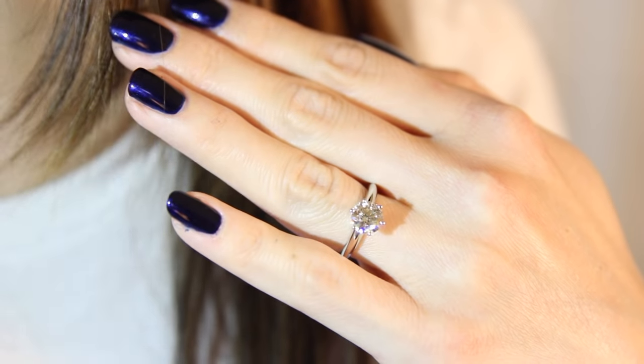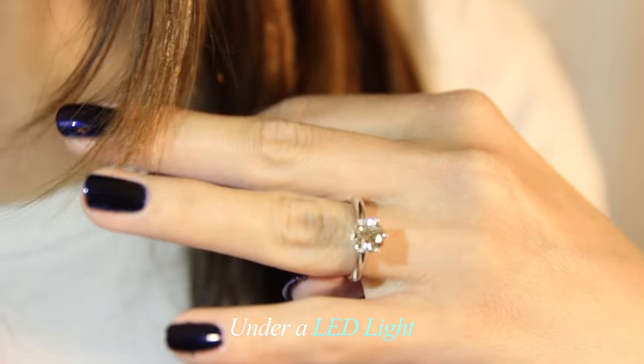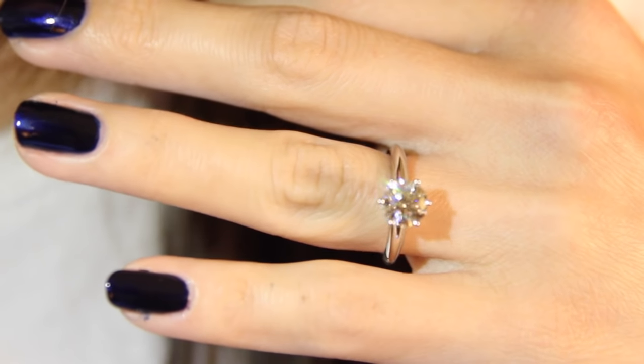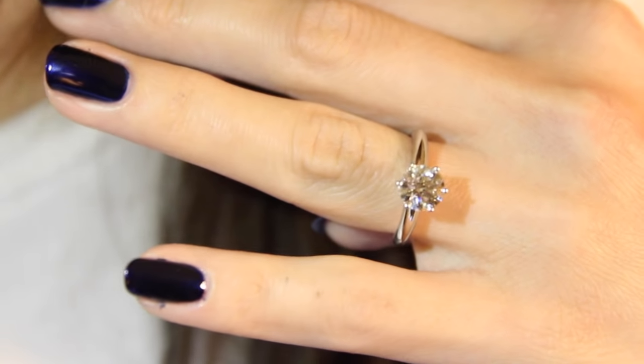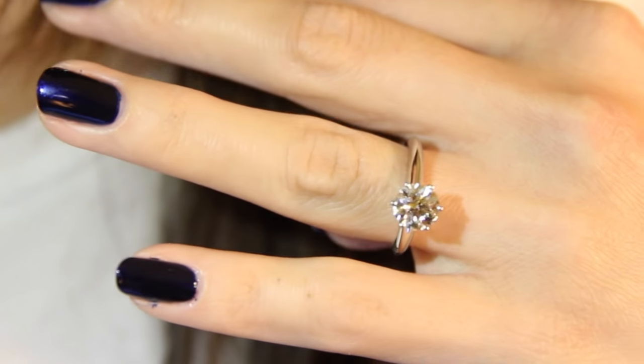Now this is what the diamond looks like under LED light — just using the LED light from my phone. As you can see, there is scintillation, which are the intense sparkles in a diamond as it moves. The more contrast the diamond has, the more it appears to scintillate. As you can see here, I've slowed down the prior clip to demonstrate this.